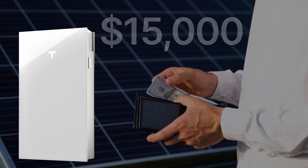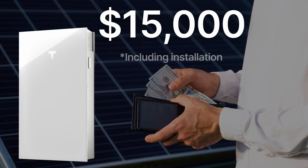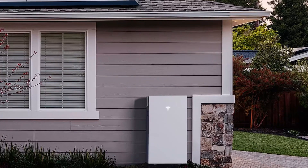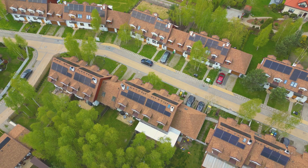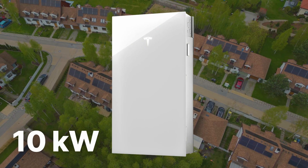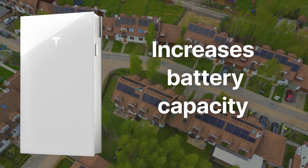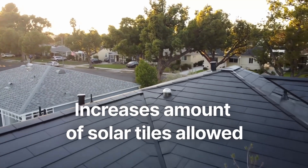The Powerwalls cost about $15,000 each, including installation, which isn't cheap. You could get away without one and replace it with a Tesla inverter, which would probably save you about $10,000. The Powerwall 3 comes with its own integrated solar inverter, and each one can handle up to 10 kilowatts of solar input. You can add as many as you like, which increases both battery capacity and the amount of solar tiles you can have on the roof.